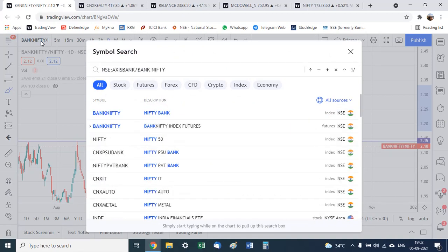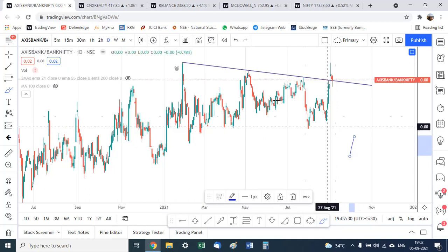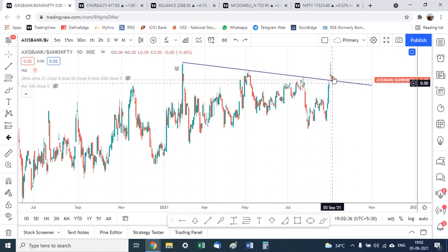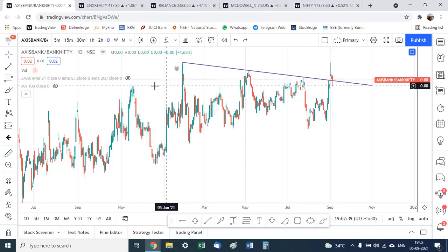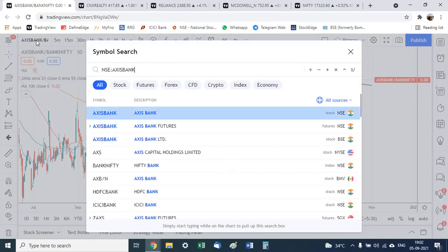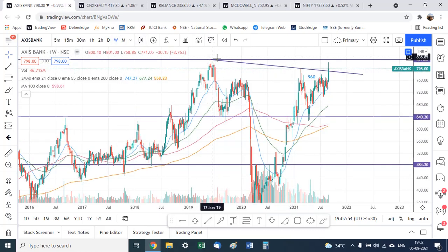Among the banks, the Axis Bank chart is very interesting. Looking at the ratio chart of Axis Bank versus Bank Nifty, we can see it has broken above a trend line resistance, so Axis Bank looks strong. It is trading well above all the moving averages on the ratio chart, and on the standalone price chart there is a weekly trend line resistance that has already been broken. There is resistance at the all-time high around 830.